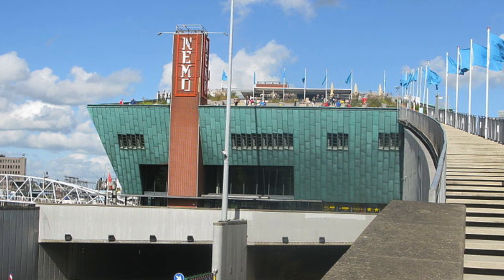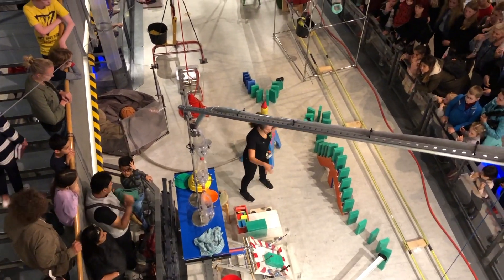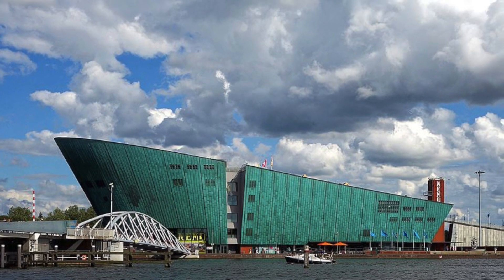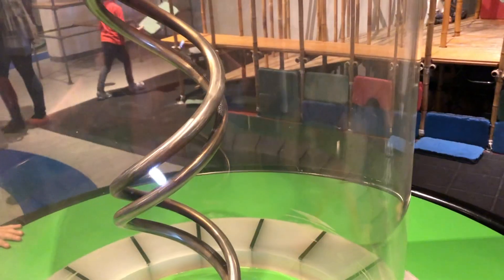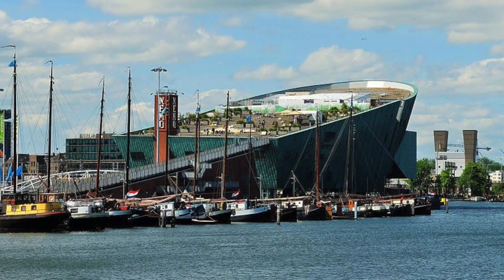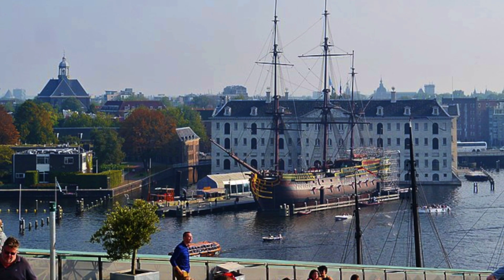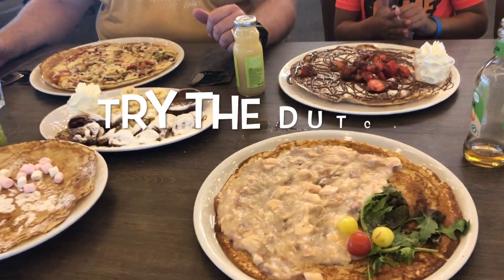Number two: visit the NEMO Science Museum. Make your visit to Amsterdam not only fun but also educational. Housed inside a ship-like green building on the harbor, the NEMO Science Museum is a unique place where adults and kids do hands-on activities while learning science and technology. Children less than three years old are free, and the entrance to the rooftop terrace is also free, where visitors can spend a relaxing time with a bite to eat while enjoying a panoramic view of Amsterdam.